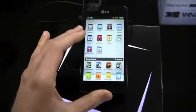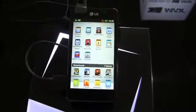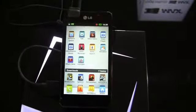No word just yet on when this is coming to the States, or if it's coming to any carrier, but rest assured we'll keep you updated on Phonedog.com. More coverage to come from Mobile World Congress, so keep it locked on the site for continuing coverage at LG's press conference. I'm Aaron from Phonedog.com. We'll see you next time.